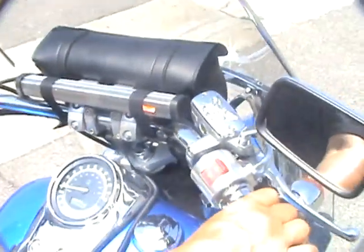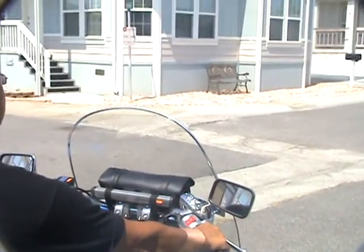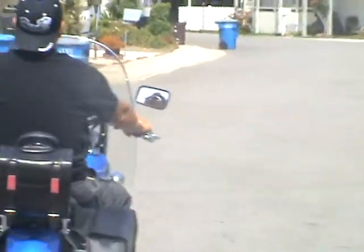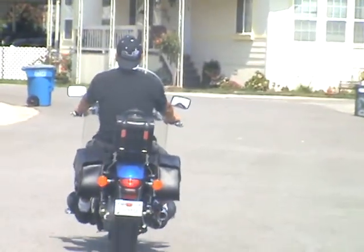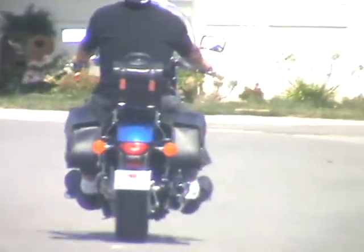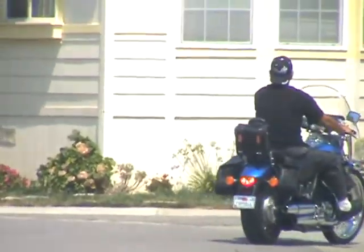Great. That's easy. Set the mirror real quick. Alright, I'm gonna take a ride down the street. Here we go. Let's go.